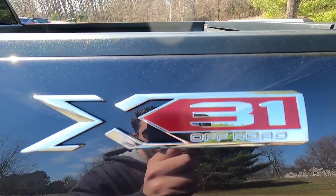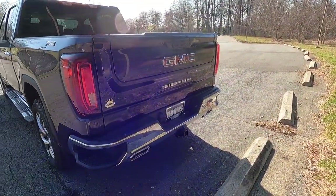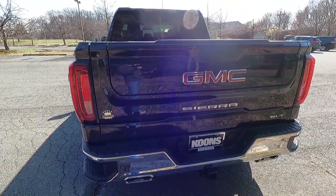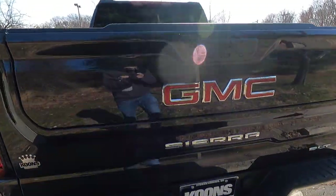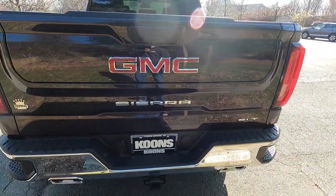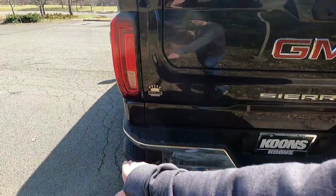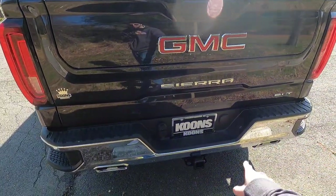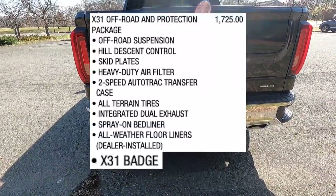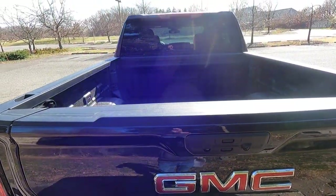With the X31 off-road and protection package you get the X31 badging. Working our way to the back end of the SLT, you get LED taillights as well as the multi-pro tailgate. The LED taillights and multi-pro tailgate come standard with the SLT, as does this backup camera and puddle light. You also get a corner-step chrome rear bumper. The dual exhaust tips come as part of the $1,725 X31 off-road and protection package, along with a spray-in bed liner.